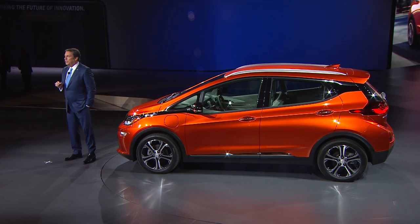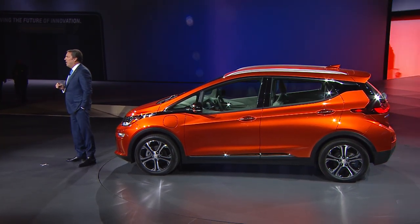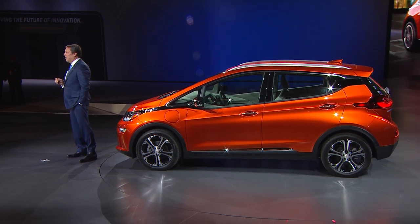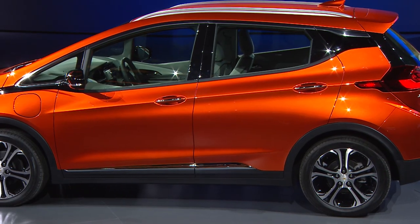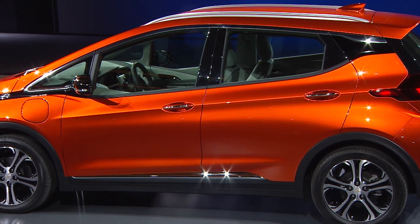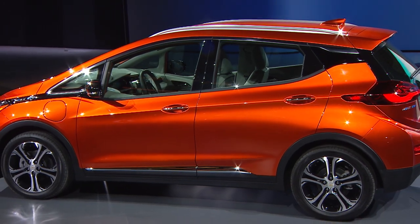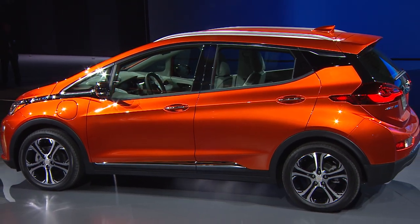Thanks, Mary. With 266 foot-pounds of torque, 200 horsepower, and a final drive ratio of 7 to 1, the Bolt EV accelerates from 0 to 60 in less than 7 seconds. Combine that with a low center of gravity made possible by our new battery configuration, and the Bolt EV performs more like a sport sedan than a small crossover.